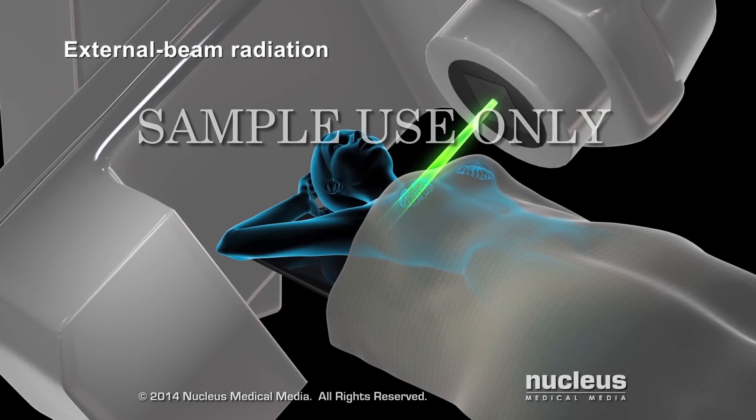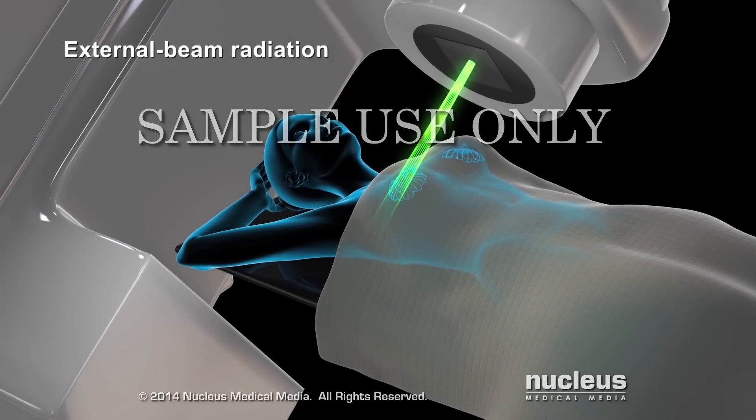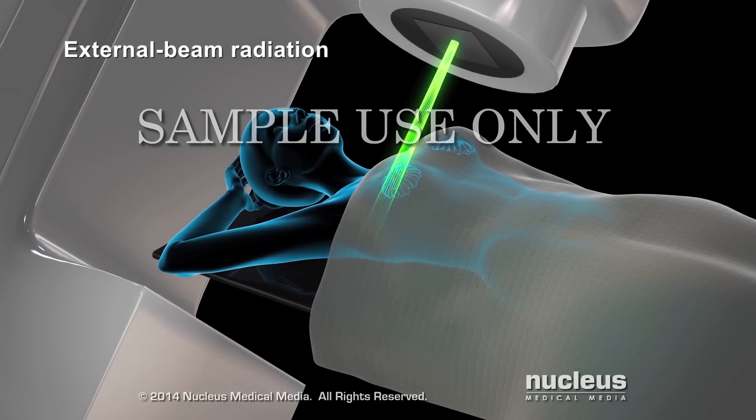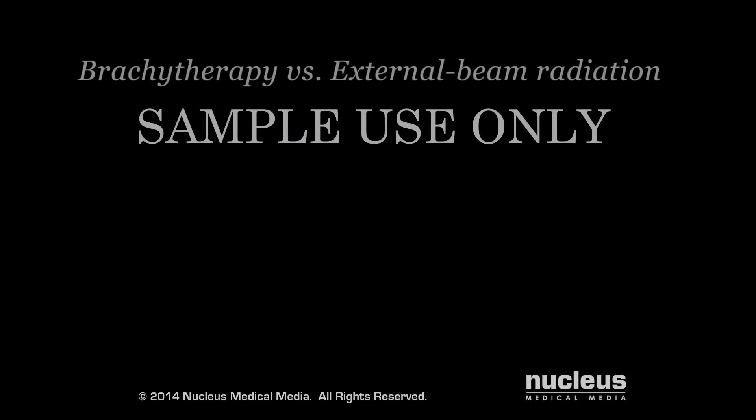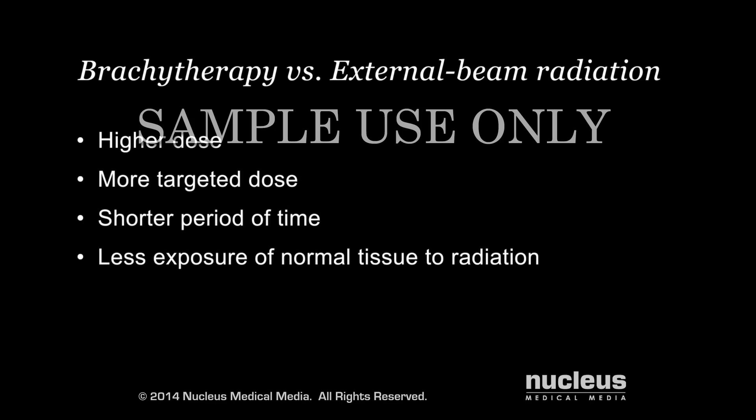Brachytherapy may be used along with external beam radiation therapy or other cancer treatments. However, the advantages of brachytherapy over external beam radiation include a higher, more targeted dose of radiation in a shorter period of time and less exposure of nearby normal tissue due to radiation.